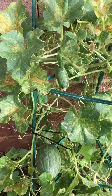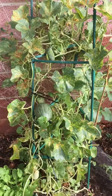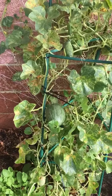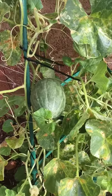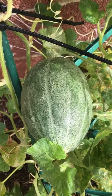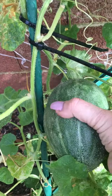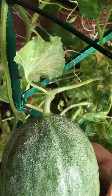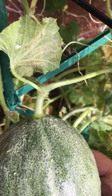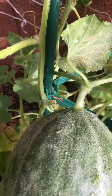We are looking at my cantaloupe vine. As you can see, we've got a few cantaloupes popping up. This is the biggest one, right there. It's kind of amazing that this little thing can be held up by this tiny little branch or vine or whatever it is, but in any case it's strong enough to hold this.